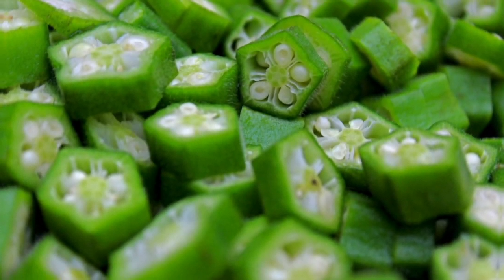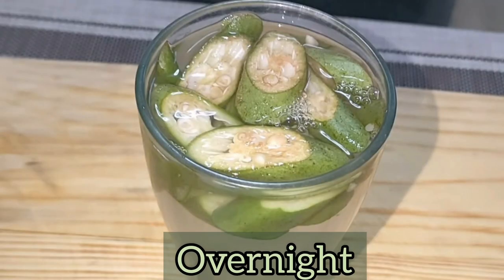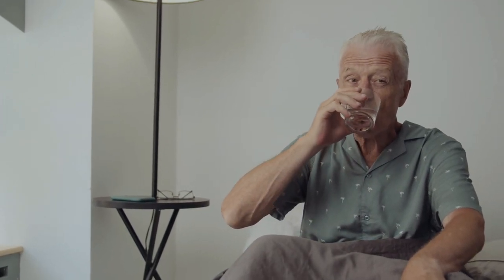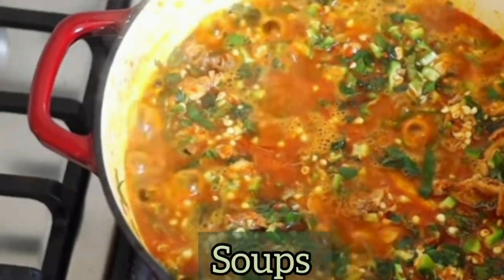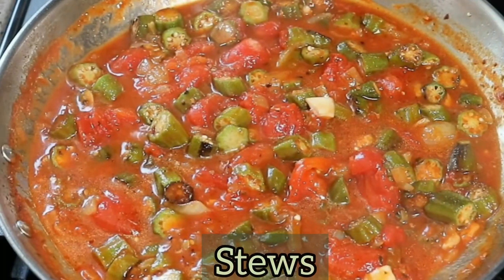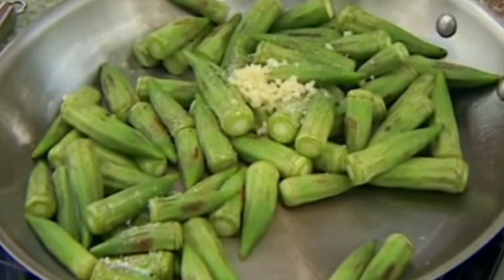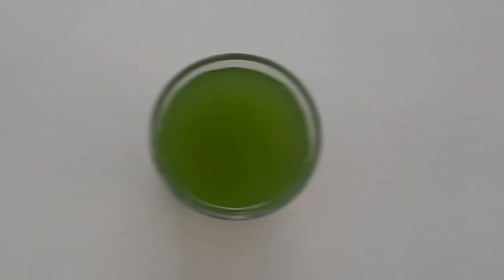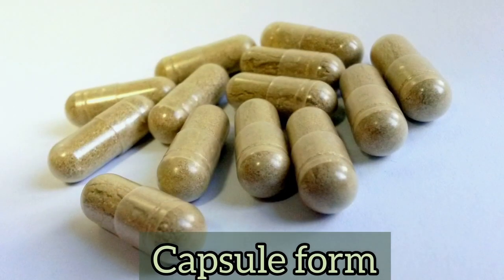In order to reap the health benefits of okra, about 3 to 4 okra can be chopped up and placed into a glass overnight, and then the first thing in the morning on an empty stomach, this water can be had. It can also be cooked and eaten — healthy ways to do this include adding it to soups and stews, roasting it, or sautéing it in a pan with olive oil. Okra can also be dried and ground and then added to soups and sauces. Okra juice can be made and consumed, a tea can be made from okra, and it is also available in capsule form as a supplement.